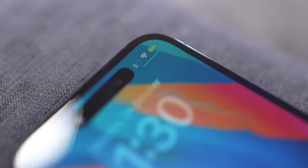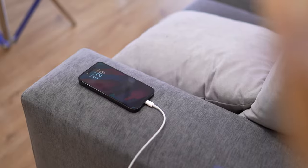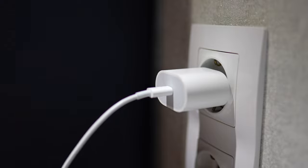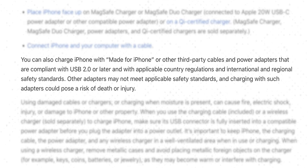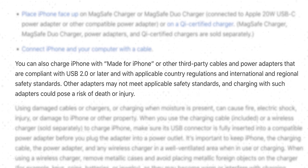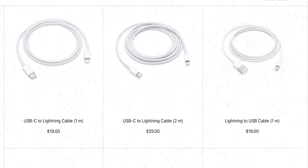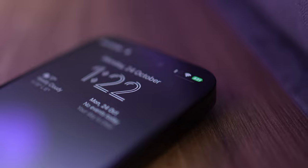The biggest mistake people make is using third-party chargers and cables. iPhones have tons of battery charge management systems, and those systems need to communicate with the charging brick. During charging, the iPhone and the power brick are constantly exchanging data, comparing readings, and adjusting the charging process accordingly. Original Apple chargers as well as MFi-certified chargers have very capable surge protection, which diminishes the risk of damaging the battery. Apple's website states: you can charge an iPhone with Made for iPhone or other third-party cables and power adapters that are compliant with international and regional safety standards. Other adapters may not meet applicable safety standards, and charging with such adapters could pose a risk of death or injury. Don't use non-original power adapters. It is much better to invest in a good charger once than pay for new iPhone batteries over and over again.